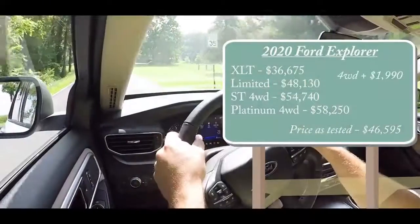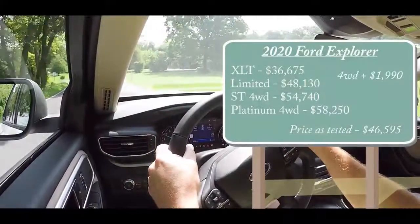That is actually one of the major changes for the 2020 Explorer. In the last generation they came standard as front-wheel drive; now in the 2020 model year it will be a standard rear-wheel drive setup. If you did want four-wheel drive, it's an intelligent four-wheel drive system, simply adding $1,990 to one of those first two trim levels.